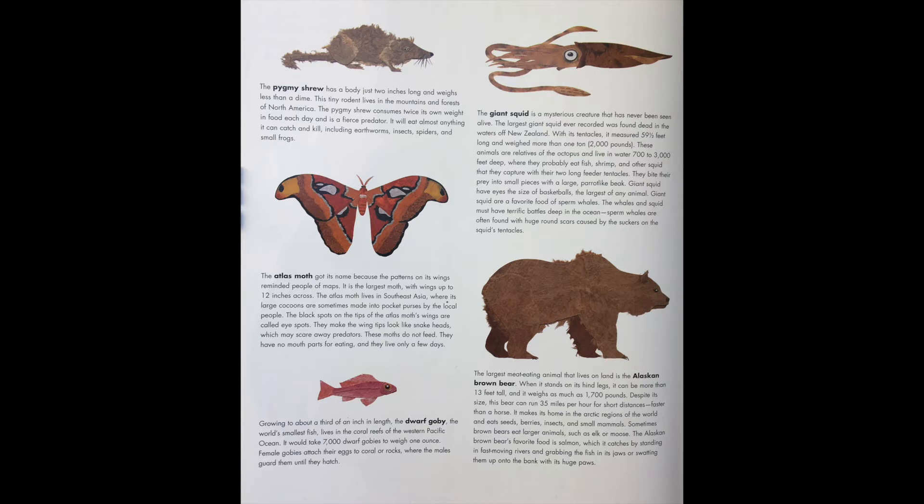Giant squid bite their prey into small pieces with a large parrot-like beak. They have eyes the size of a basketball, the largest of any animal. Giant squid are a favorite food of sperm whales, and the whales and squid must have terrific battles deep in the ocean. Sperm whales are often found with huge brown scars caused by the suckers on the squid tentacles.